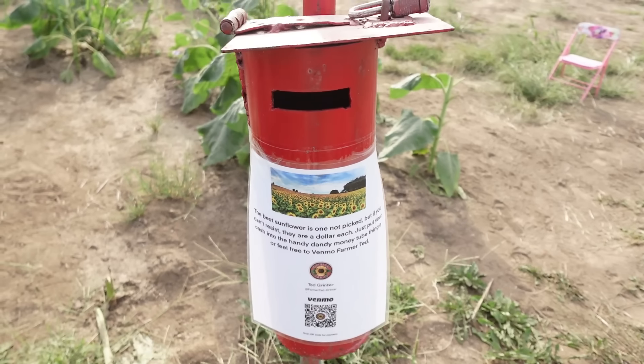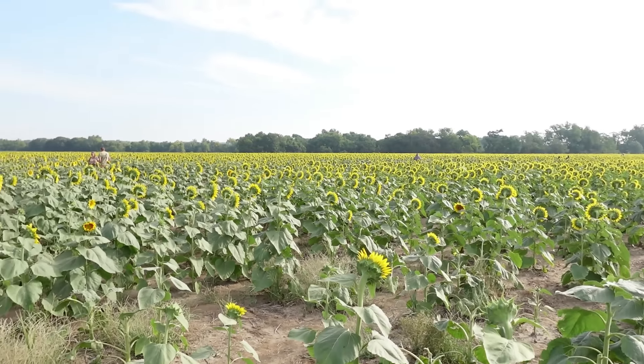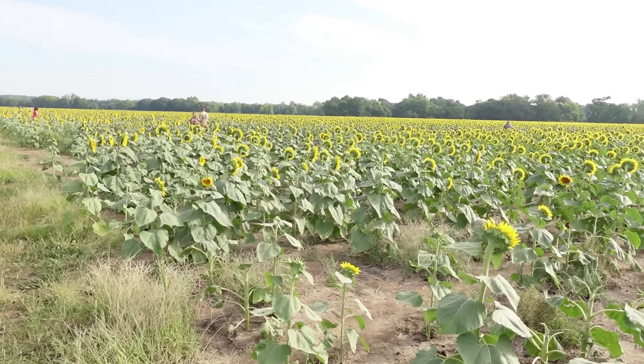Thank you, Ted Grinter and family, for letting me visit your sunflower farm — very lovely. I hope you guys enjoyed this short vlog. Thank you guys so much for watching. I will link the information below about the sunflower farm, and I'll see you in my next video.